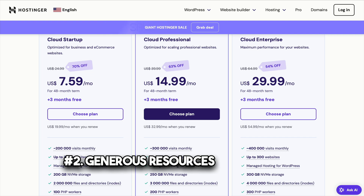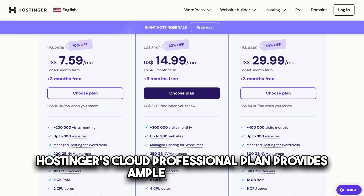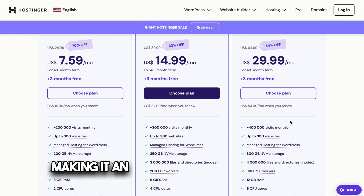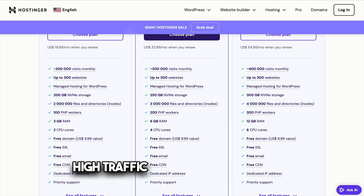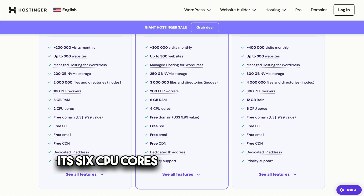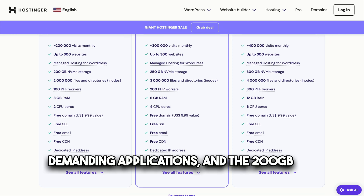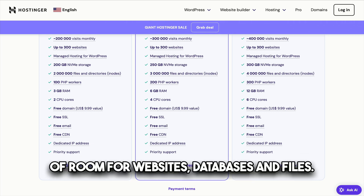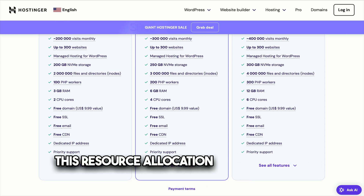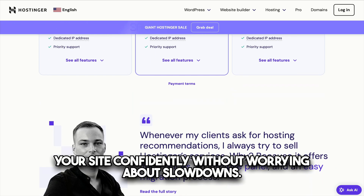Number two: generous resources for growing websites. Hostinger's Cloud Professional Plan provides ample resources, making it an excellent option for medium to large websites or e-commerce stores. With 12GB RAM, it handles high traffic volumes effortlessly. Its six CPU cores ensure fast processing power for demanding applications, and the 200GB SSD storage offers plenty of room for websites, databases, and files. This resource allocation means you can scale your site confidently without worrying about slowdowns.